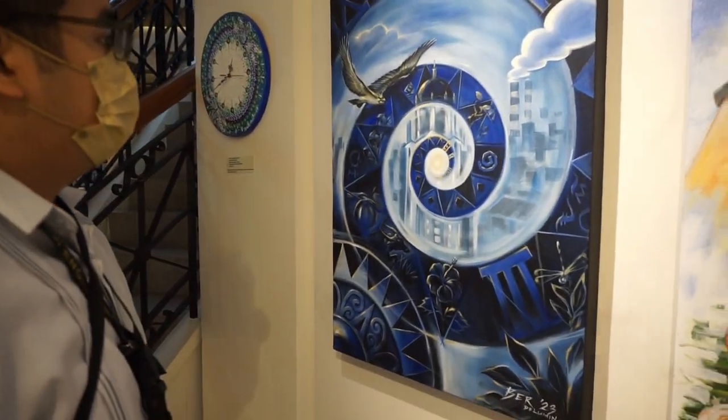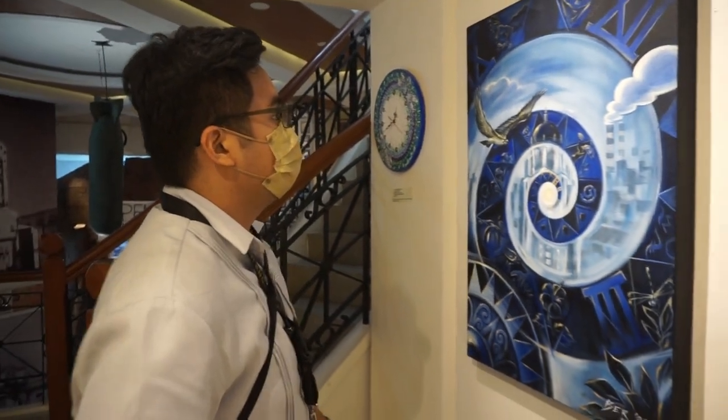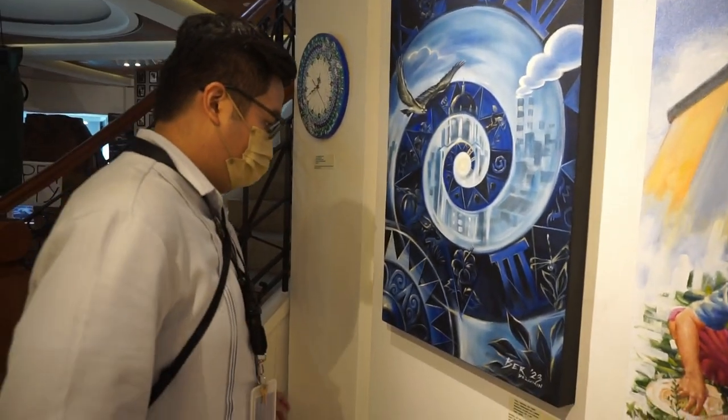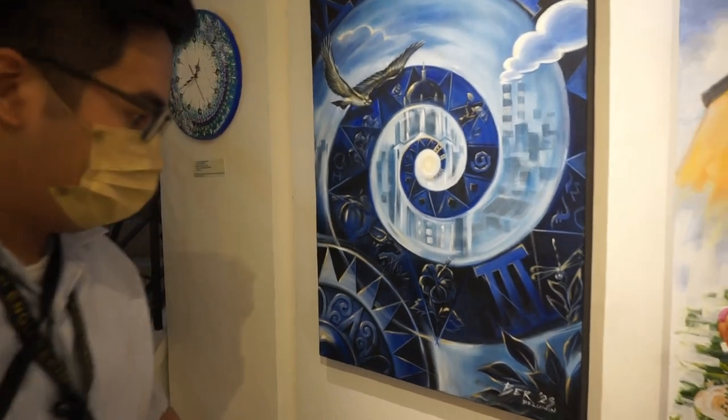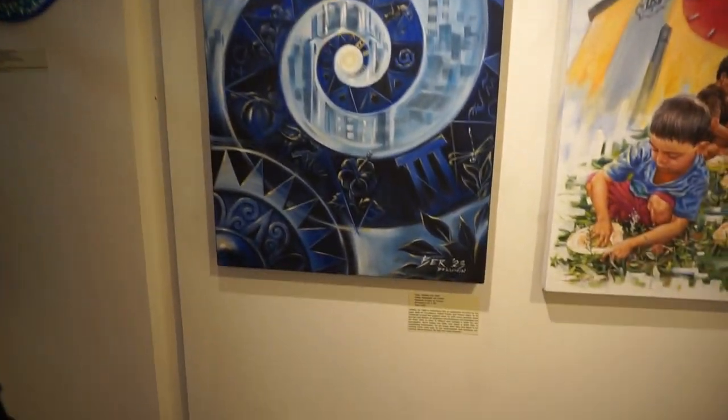The Spiral on Time by Bernard De Lumin — the medium is acrylic on canvas, the dimension is 24 inches by 36 inches, and it was created in the year 2023.